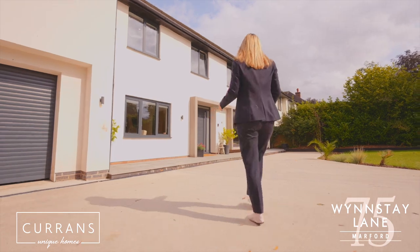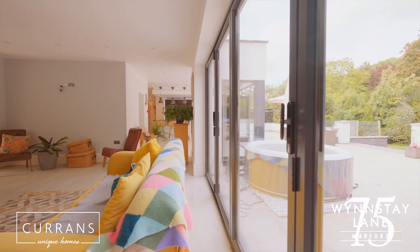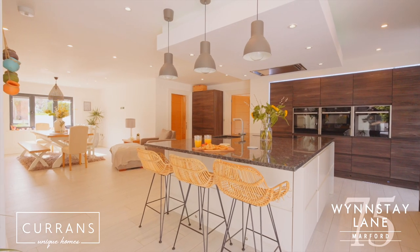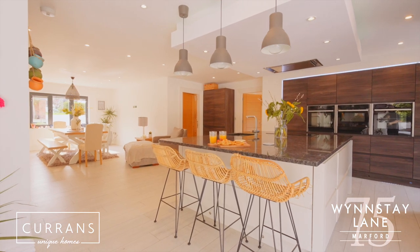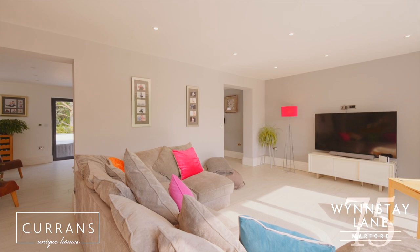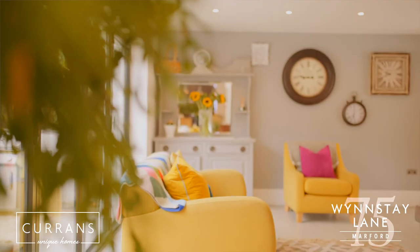As you come through the grand front door, I love that you see right the way through to the patio area in the garden. But on the ground floor, we've got true open plan living, yet it feels like three reception rooms. I love the opportunity that this offers in terms of entertaining space, but also family time.